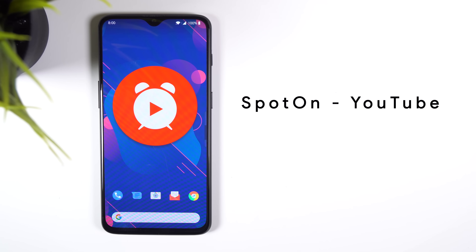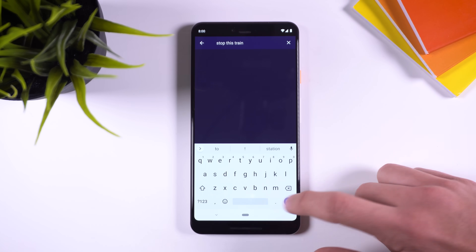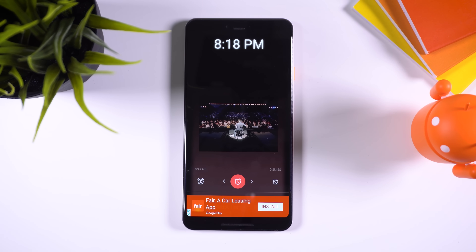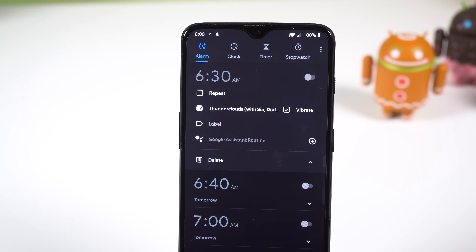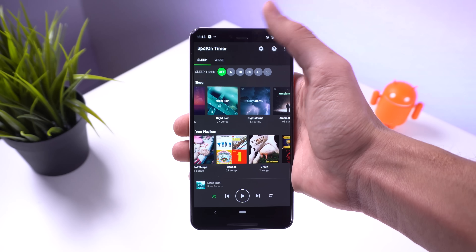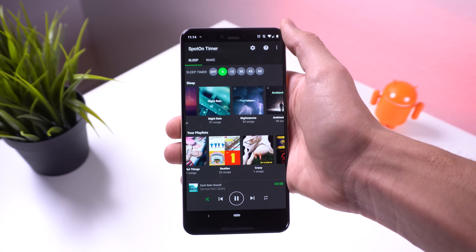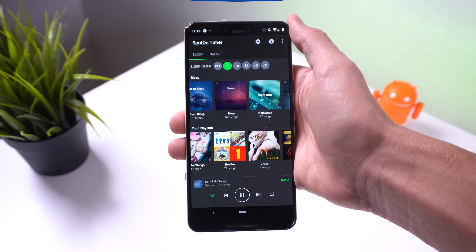For those looking to wake up with some YouTube jams, check out Spot On Alarm Clock for YouTube. It's a simple alarm clock that will play YouTube playlists and tracks to wake you up in the morning. The same developer who created Spot On for YouTube also made one for Spotify. The stock Google Clock app already supports Spotify, but you can use Spot On as a sleep timer — select how long you'd like to listen and after the timer is up, Spotify will stop playing.